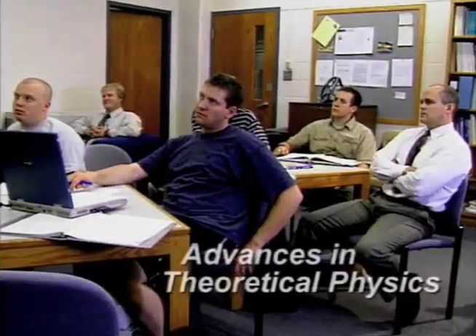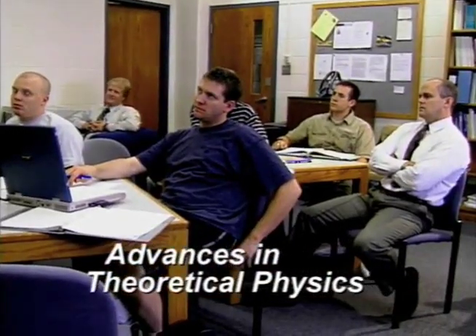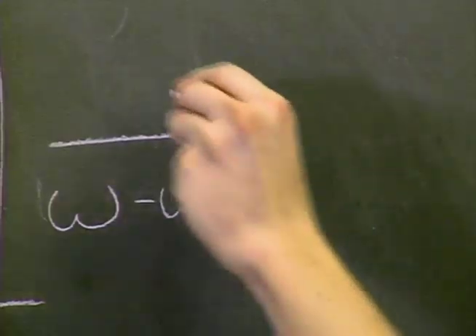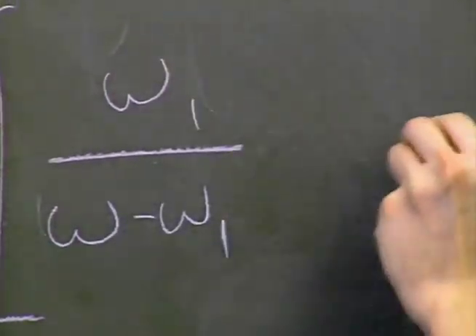What happens when you gather a handful of sharp undergraduates and turn them loose on a problem in theoretical physics? The answer, under the mentorship of mathematics professor Scott Glasgow, is a lot of complex equations and a brand new theory about an age-old problem in energy loss and recovery.